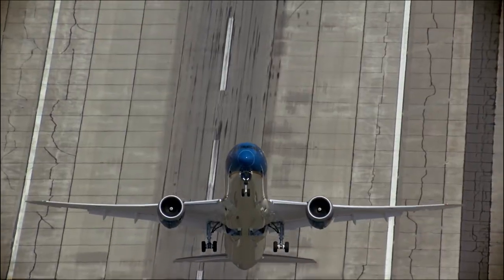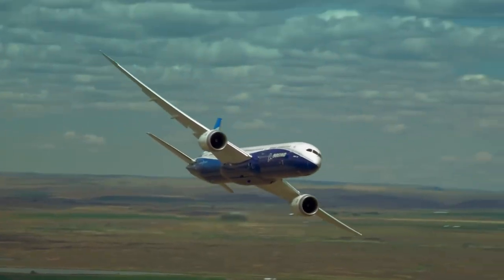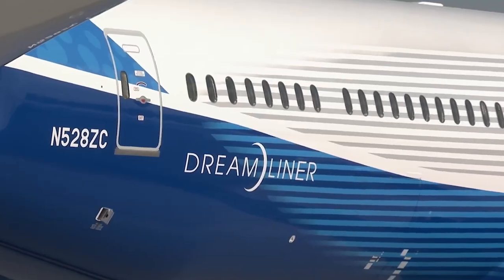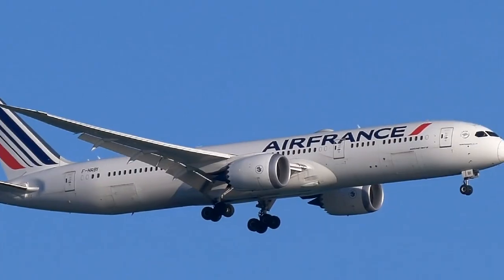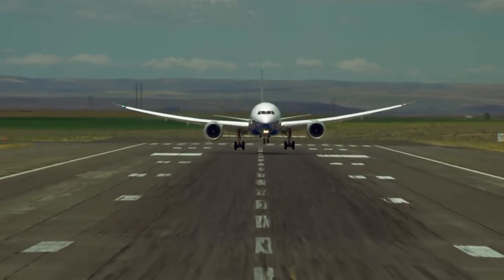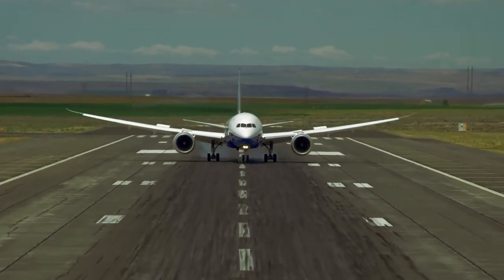Welcome aboard to an experience like no other. In this video, we'll delve into the astonishing world of the Boeing 787 Dreamliner, an aircraft that redefined the rules of aviation. From its revolutionary design to its innovative features, get ready for a fascinating journey that will leave you breathless.